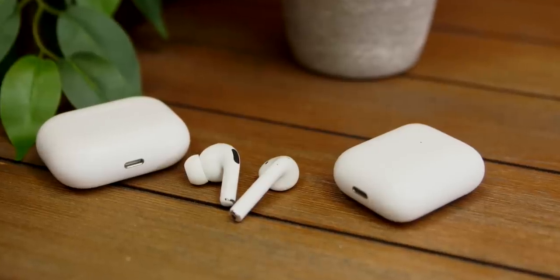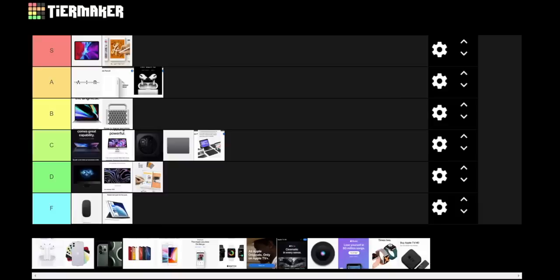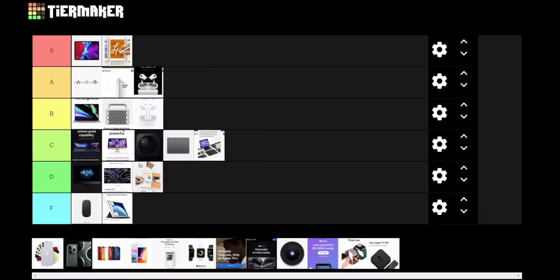So then we have the regular AirPods. There's one feature I love way more than on the AirPods Pro — the ability to hang up a call. I would give these a B. I think most people would be better served spending the extra money to get the AirPods Pro with the wireless charging case, but the standard AirPods 2 are decent, especially when you get them on sale. B-tier.